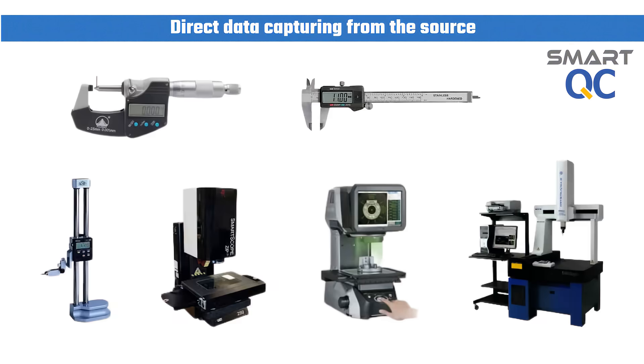In order to eliminate manual data entry, SmartQC is designed to capture measurement data from the source. It has the capability to capture data from micrometer, caliper, CMM, height gauge, and many more.